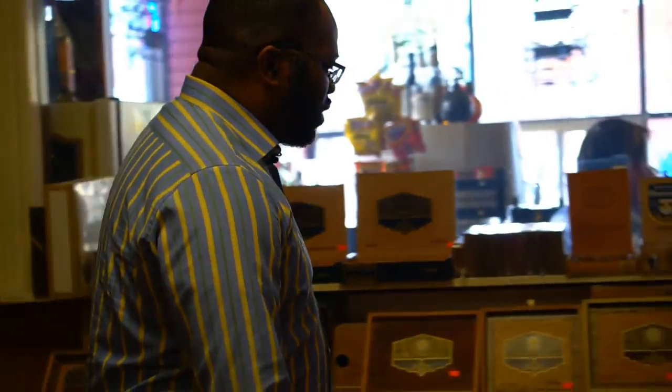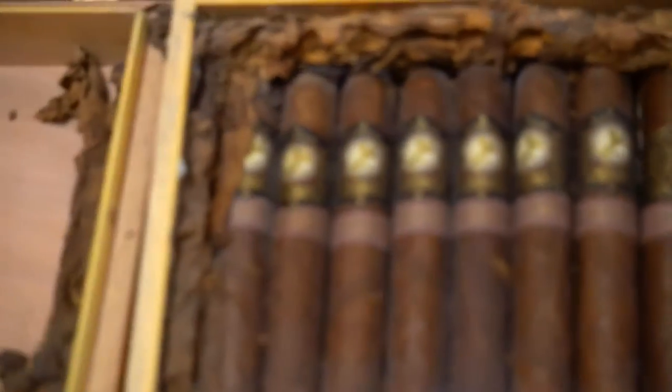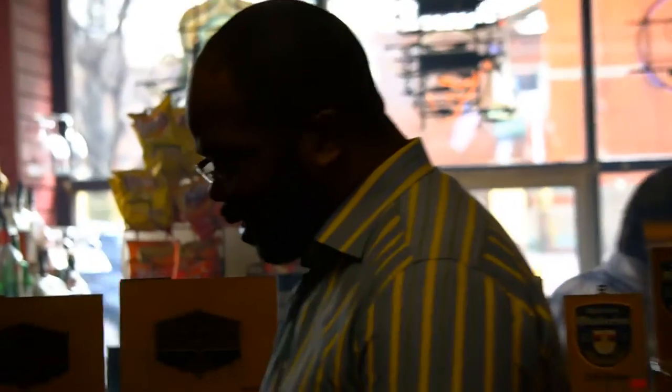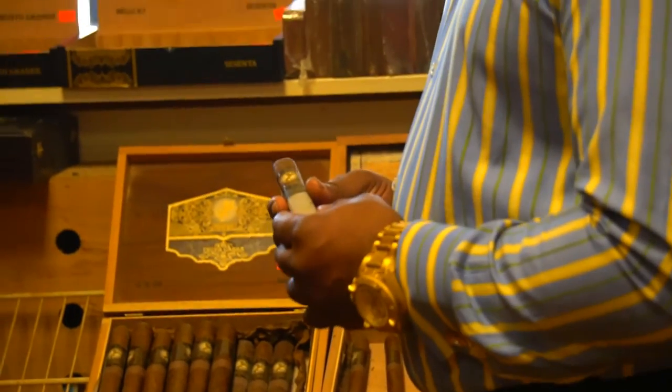Esteban Carrera is another very good Nicaraguan blend. One of the new ones they've come out with that a lot of people have not quite tried is called the Hellcat. This is a box press San Andreas Fault Maduro — it's going to be a really good smoke, with a lot of cocoa blends and coffee undertones on this particular smoke.